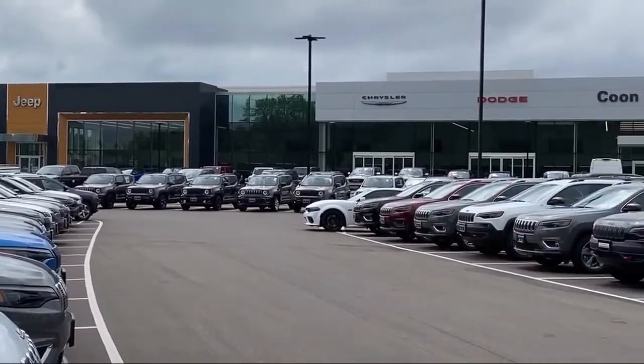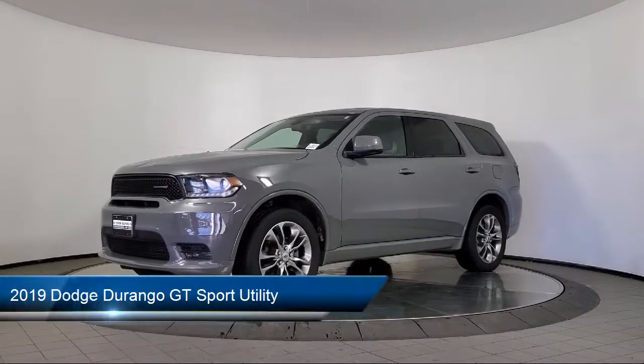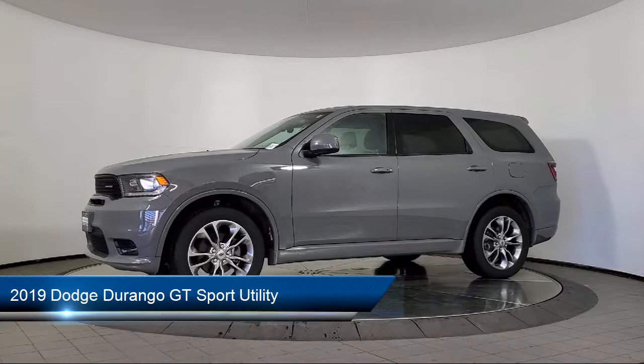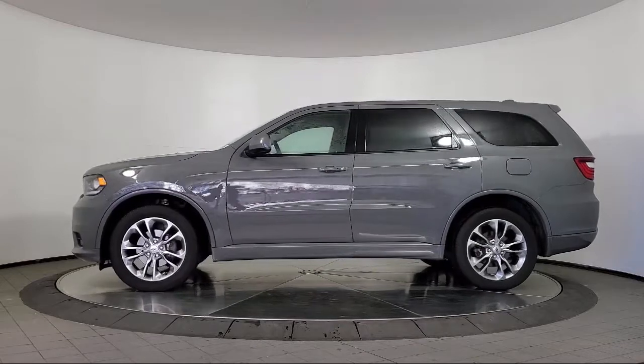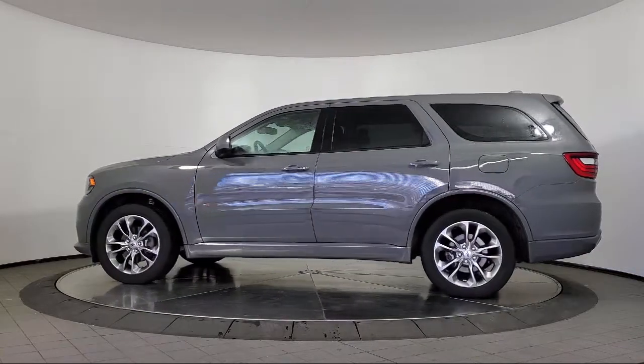Welcome to Coon Rapids Chrysler Dodge Jeep Ram, and here's a look at another one of our great vehicles in inventory. It comes equipped with dual front side impact airbags, quick order package 2BD, keyless entry, fully automatic headlights, and heated door mirrors.